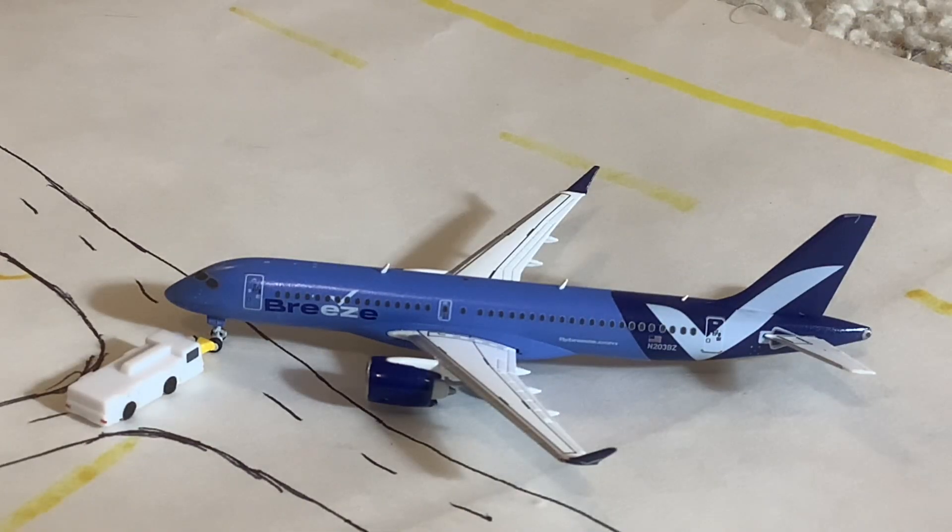Moving along here we have a second Breeze aircraft today — we have another pair of them in these updates. As Breeze is now officially a hub carrier at Providence, we are going to be seeing a whole lot of them, which is great. This aircraft arrived in from Charleston and will be heading out to Fort Myers — not a turnaround. It is currently pushing back and will be making the service out to RSW Fort Myers. Love the Breeze aircraft — one of my favorites in the United States, and they do a great job here at Providence.